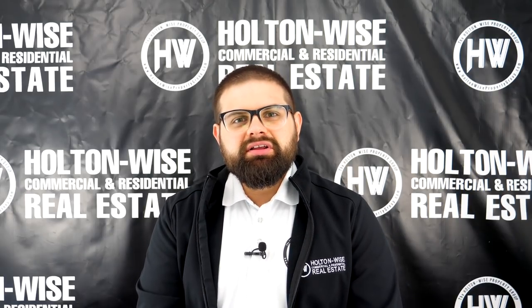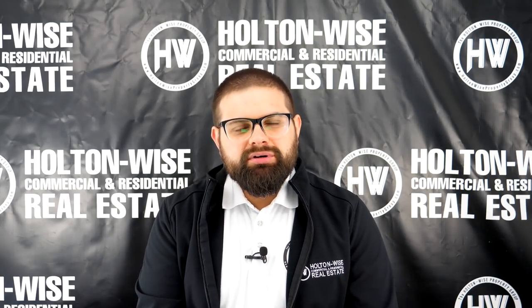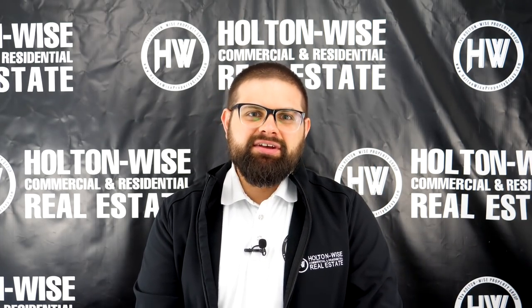Today, another investor who's brand new to the Cleveland market asked me to run the numbers on a triplex that he saw online. Randy, this is your video. Let's dive in.